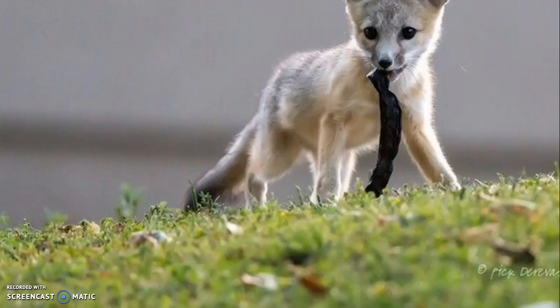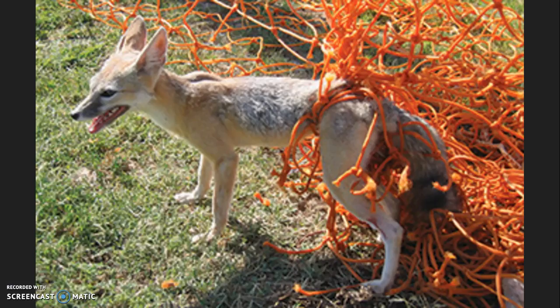San Joaquin kit foxes are hunters of insects, rodents, and rabbits, but will take advantage of whatever is available, including garbage and pet food. When they have easy access to these items, their natural behavior changes. They begin to lose their fear of people and urban areas, which exposes them to other dangers, from sports nets, poisons such as pesticides and rodenticides, and vehicles.